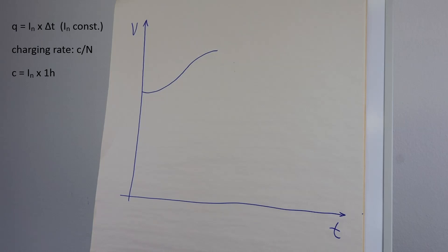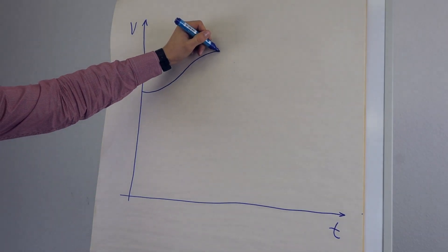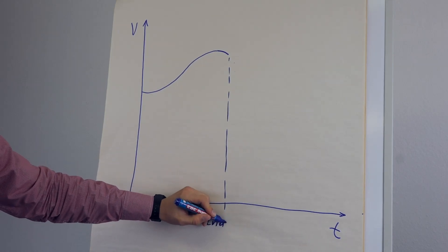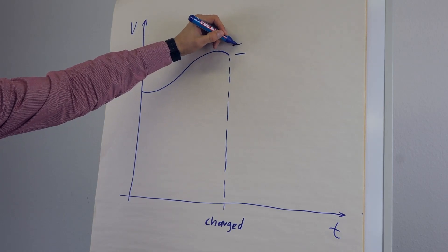Towards the end of charging, gases are generated in the cells which leads to a rise of pressure and temperature. At this point, the voltage starts to drop. This negative voltage drop is a reliable method to recognize the battery's fully charged state, provided the charging current is greater than 50% of the nominal.